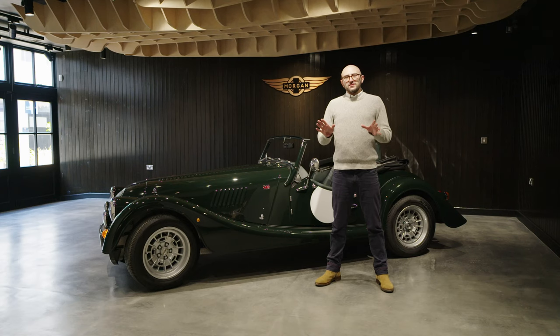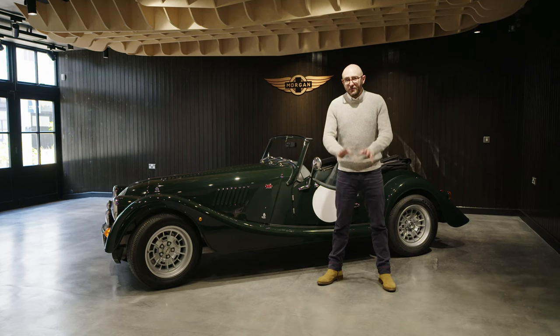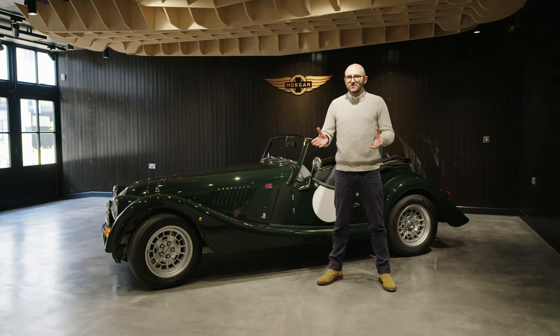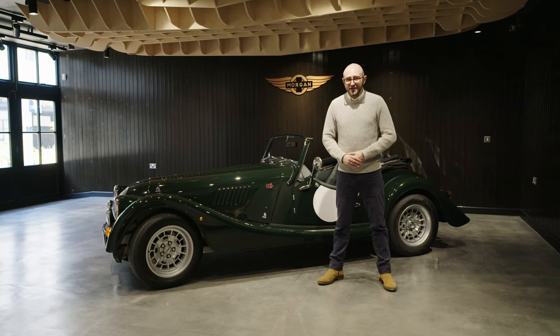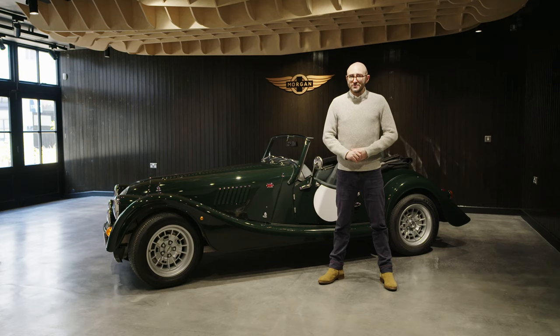The new Plus range sits alongside the Super range, forming two core pillars for Morgan. If you like the look of the new Plus 4, get yourself down to your nearest Morgan dealer and get talking. That's all for now, but for more, keep your eyes on Morgan's social channels.